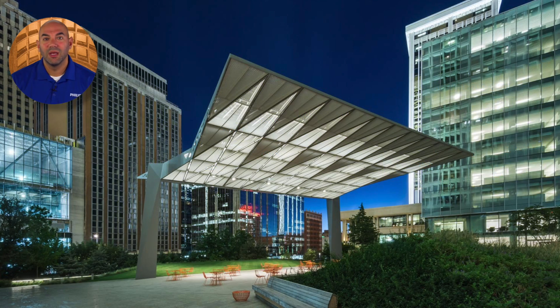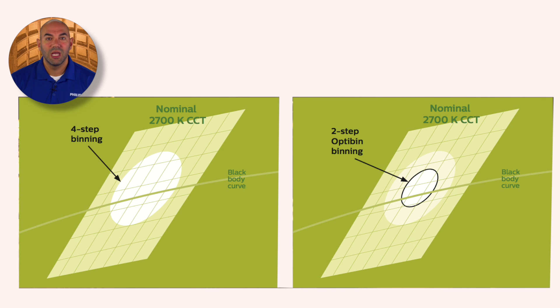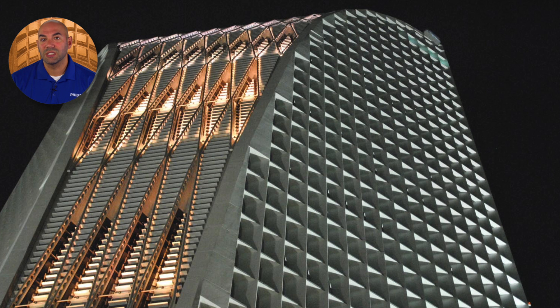Lighting manufacturers devise methods of selecting bins of LEDs in such a way as to minimize differences in color that might be visible from fixture to fixture or from production run to production run. While these methods vary, the overall goal of binning is the same: to select LEDs that are readily available in high volume, which helps guarantee color uniformity across fixtures and production runs. In short, binning takes a first important step toward assuring color consistency.